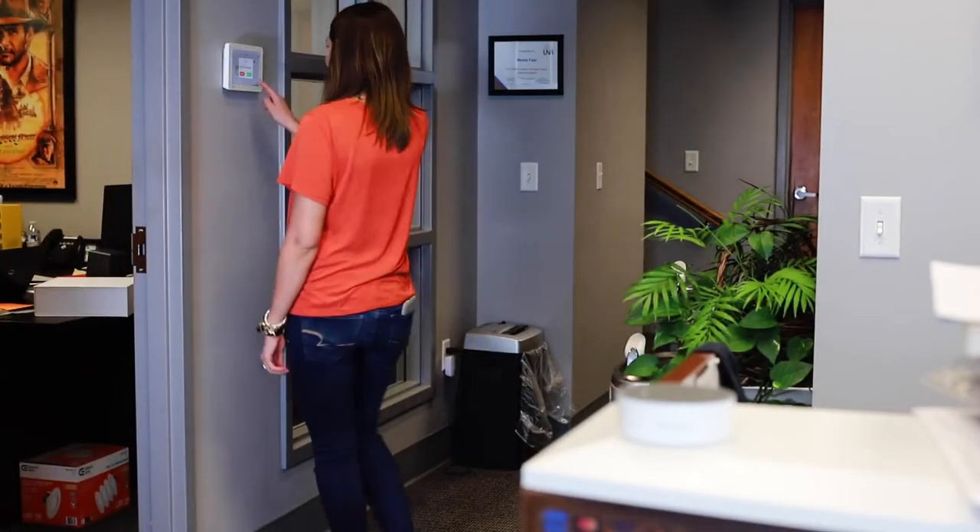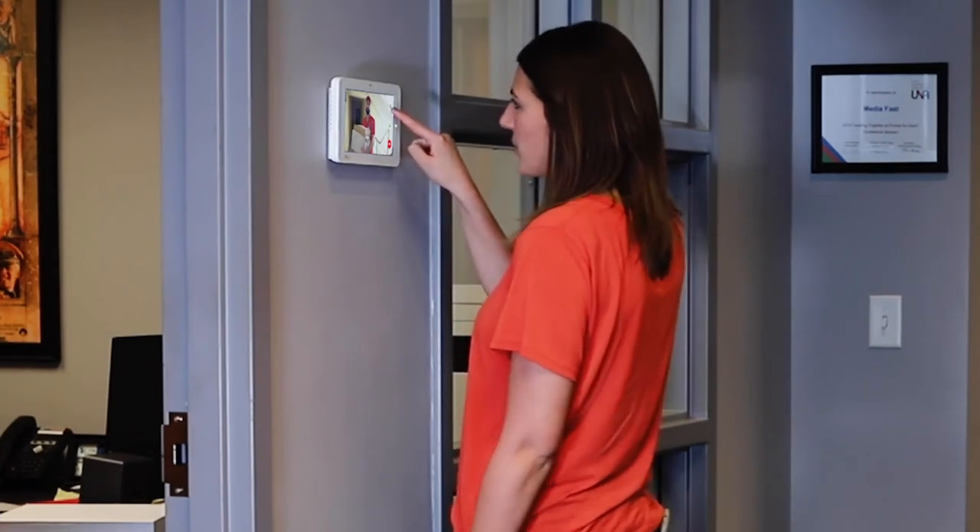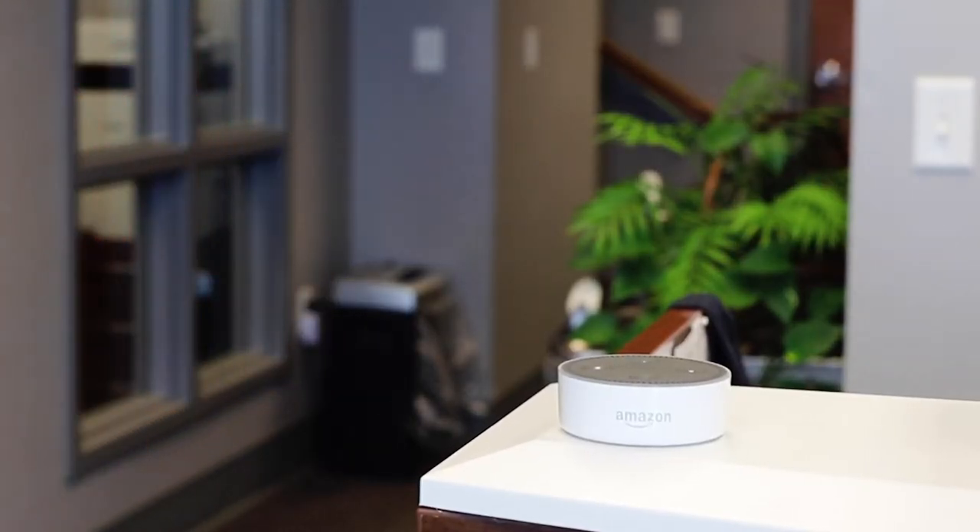With LiveAnswer, you see who's at the back door. And voice control makes it easy to control everything. Alexa, open the bay door.